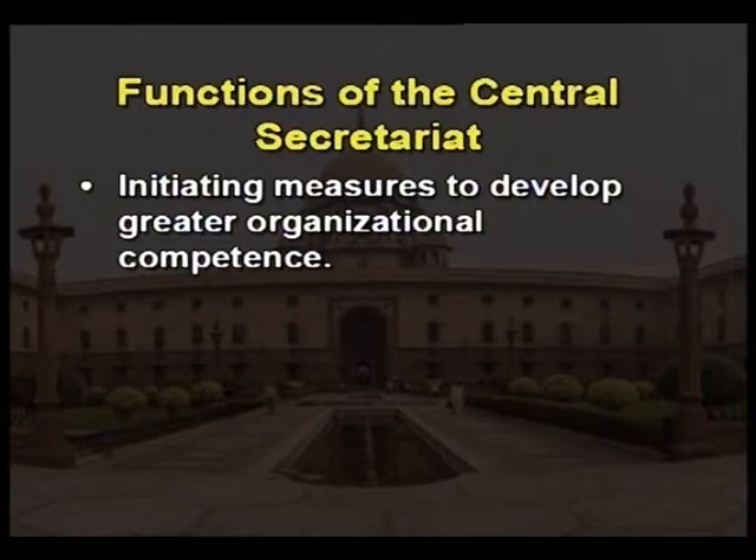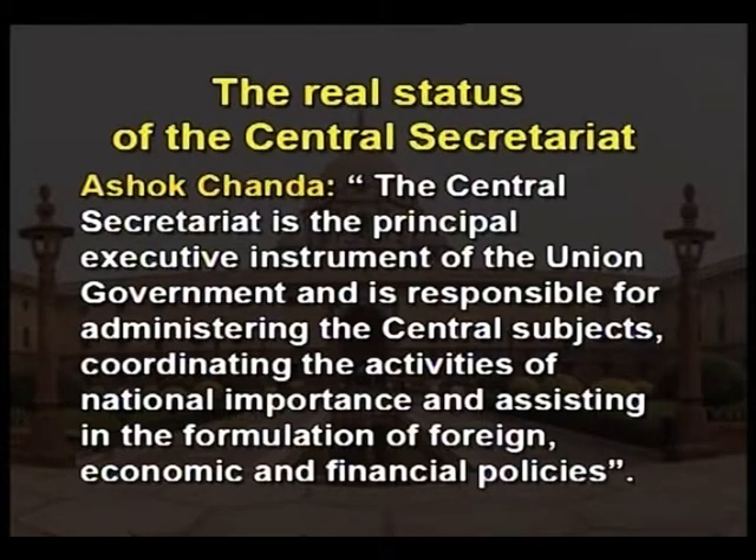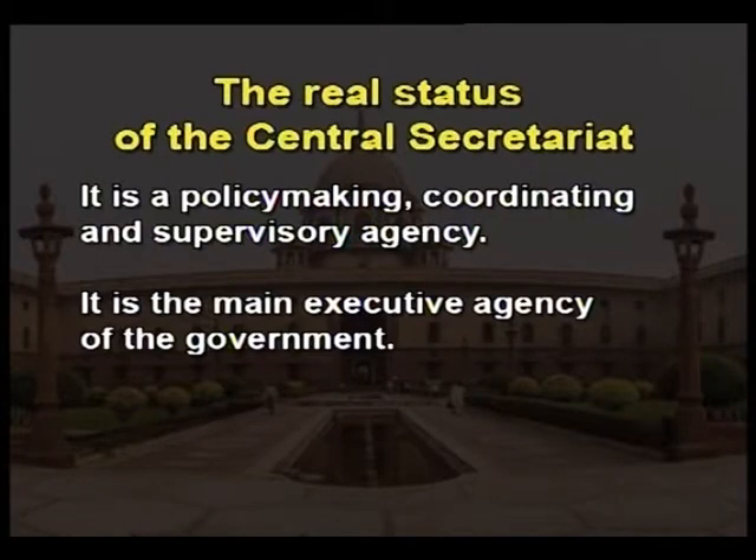Further functions include initiating measures to develop greater organizational competence, and discharging responsibilities to the parliament. Describing the real status of the Central Secretariat, Ashok Chandra observes: the Central Secretariat is the principal executive instrument of the union government, responsible for administering the central subjects, coordinating the activities of national importance, and assisting in the formulation of foreign, economic and financial policies. Thus, the Central Secretariat plays two kinds of roles simultaneously — on the one hand it is a policy-making, coordinating and supervisory agency, and on the other hand it is the main executive agency of the government.